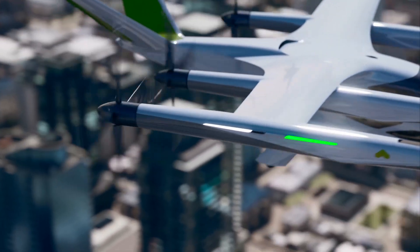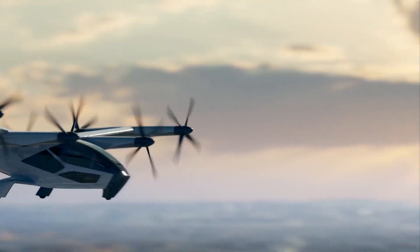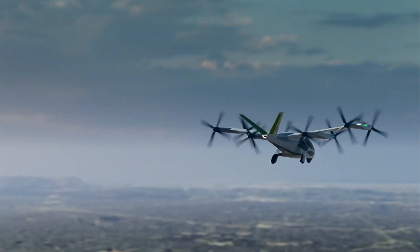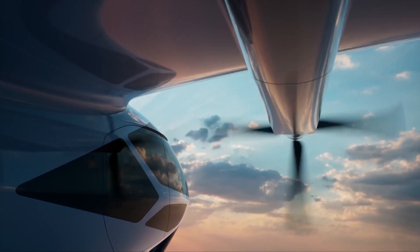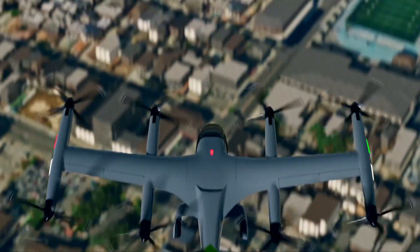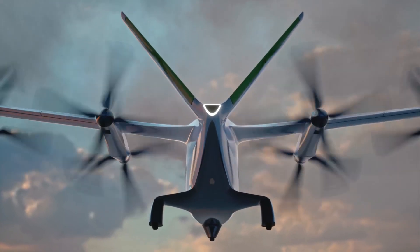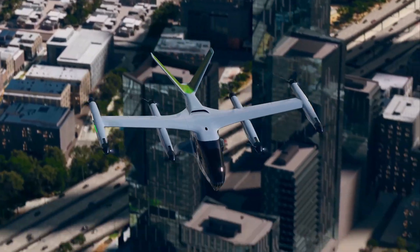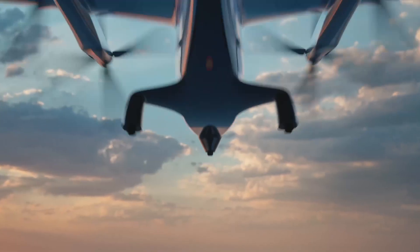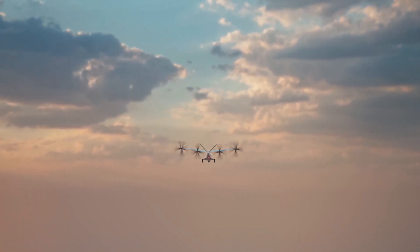Supernal is proud to announce a strategic collaboration with Hyundai Motor Group, leveraging its power electric system development capabilities for electric vehicles and automated production technology. This collaboration aims to ensure cutting-edge airframe performance and competitive pricing. The partnership extends to Supernal's R&D division in California and Hyundai Mobis, uniting efforts to develop AAM batteries with superior performance, lightness, and safety.